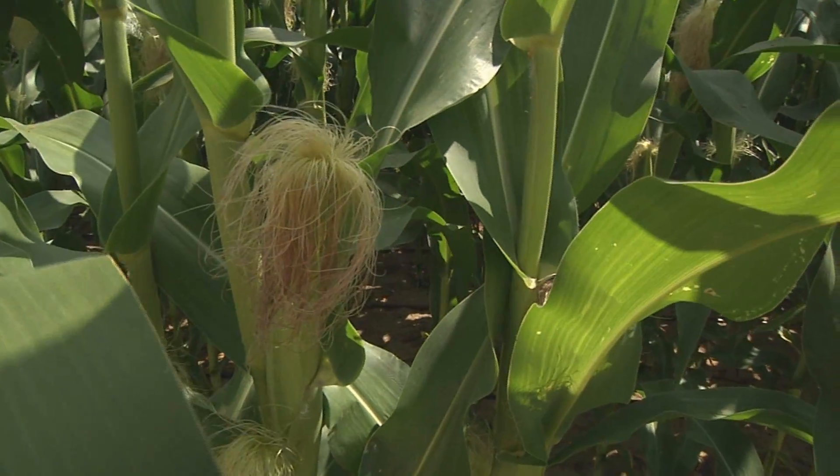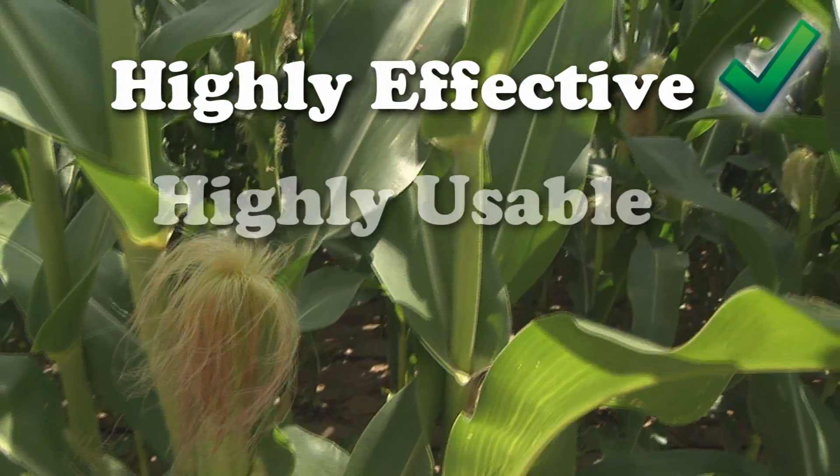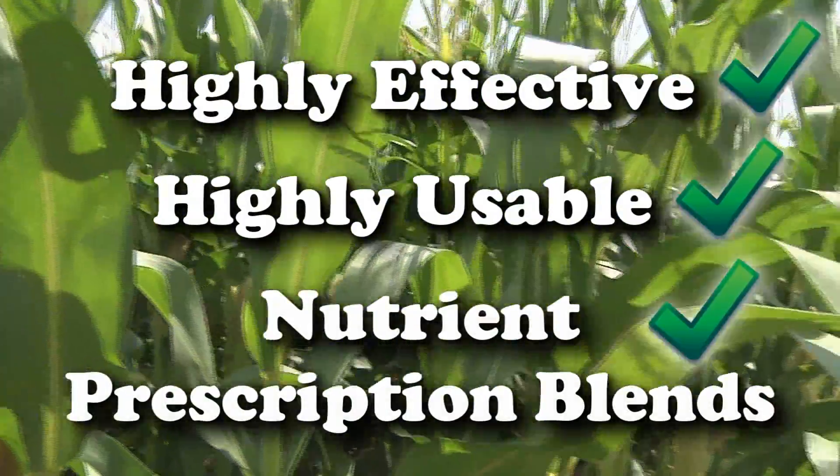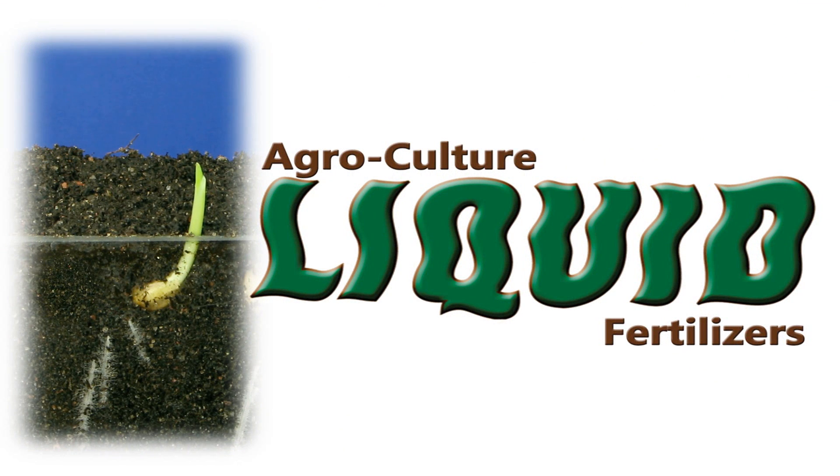In quick summary, it's not just one thing that makes agricultural liquid fertilizers a better choice for a grower — it's many things. We're giving growers highly effective, highly usable nutrient prescription blends for all their crop's nutrient needs. Agricultural Liquid Fertilizers: Nutrients, not numbers.